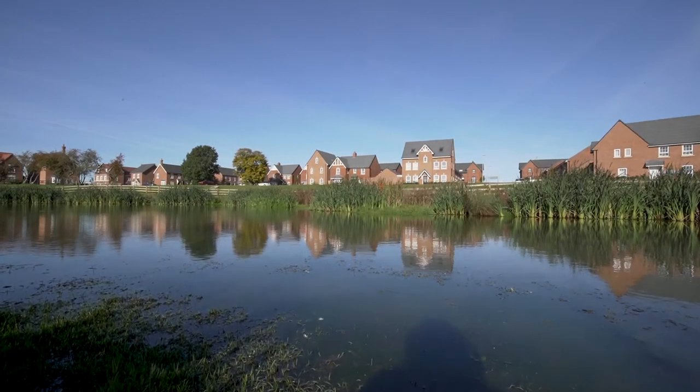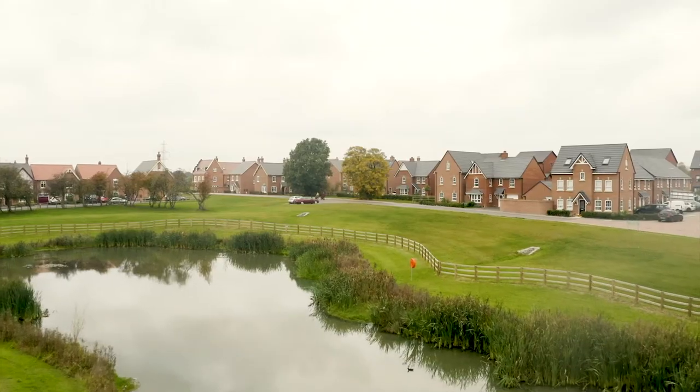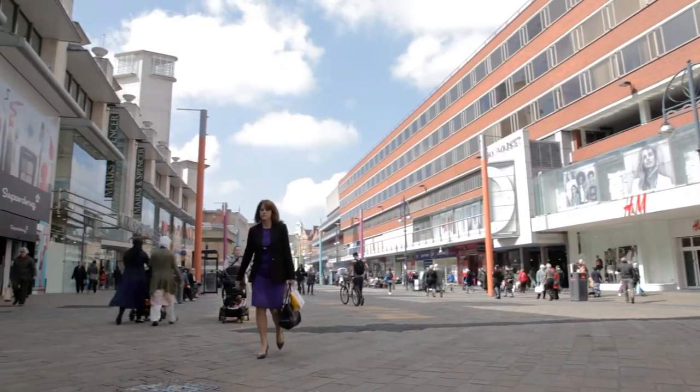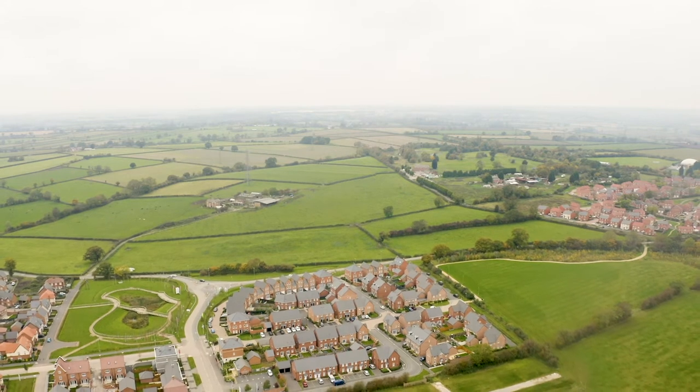New Lubbersthorpe is a beautiful place to live on the edge of the countryside with amazing open spaces. It's only a 15-minute drive from Leicester City Centre, so great if you're working in the city and coming home to a lovely countryside feel with all the open spaces.